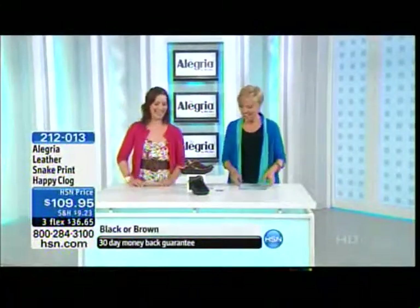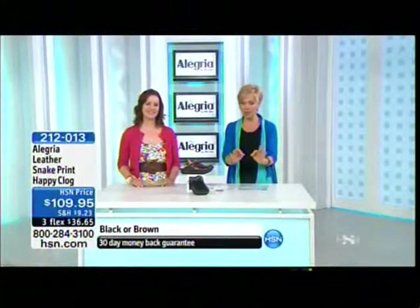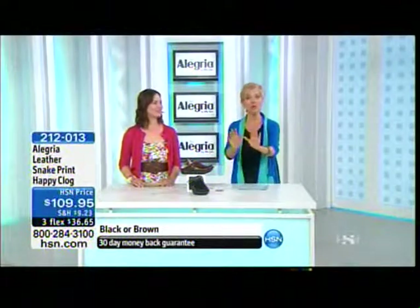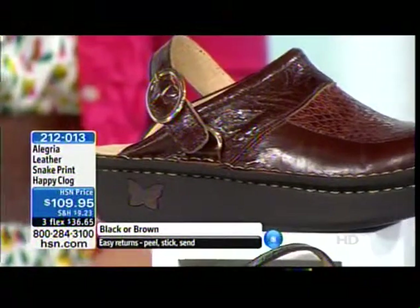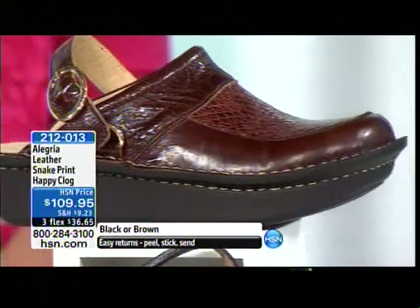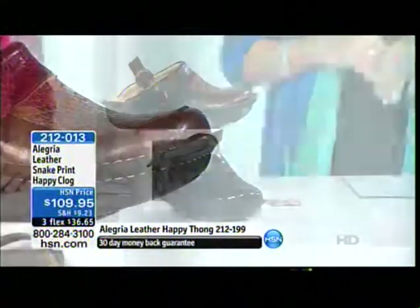Dawnette and I are off to a rip-roaring start. Alegría — the only way you're really going to know the kind of quality this shoe brand brings is for you to let us send a shoe home to you. You have a thirty-day unconditional money-back guarantee to try them on and see for yourself. We're going to move into the snake print happy clog next, available in black or brown. Item 2-1-2-0-1-3.